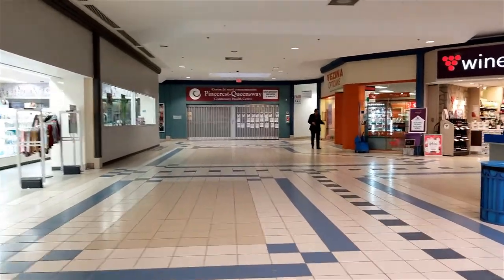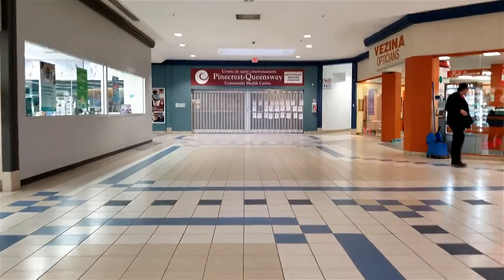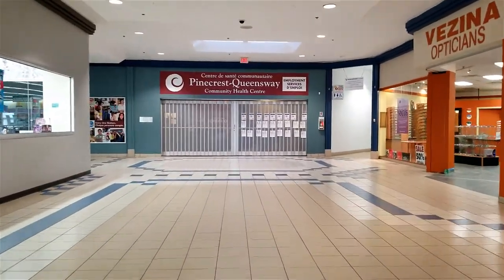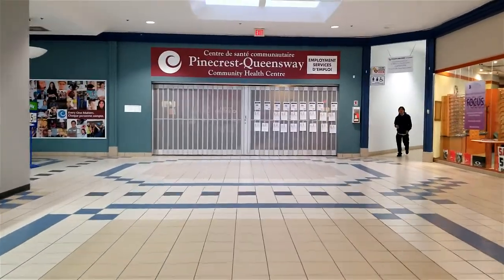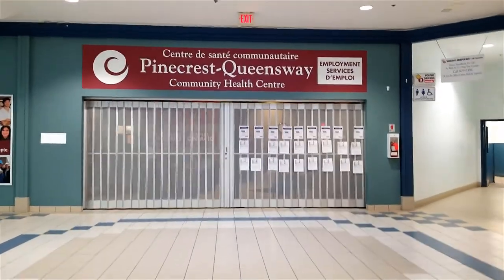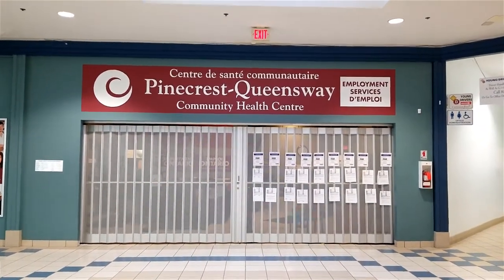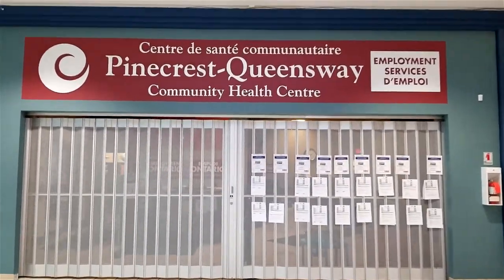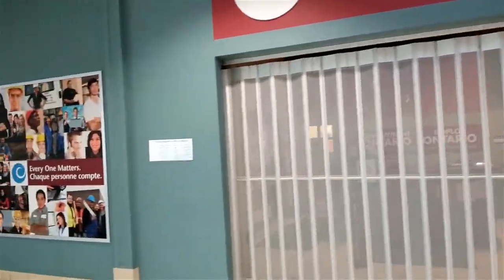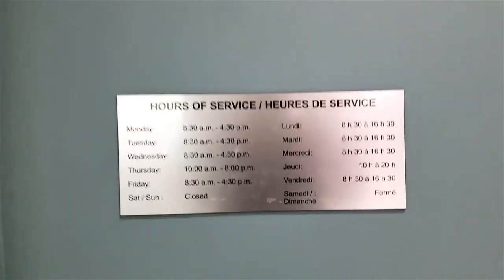Good evening everyone, welcome to our channel. Today we are going to discuss how to find a part-time or full-time job in Canada. Usually when people come on a work permit or a study permit, they have to do some sort of jobs — part-time jobs during their study, or a full-time job when they come on a work permit during the initial period of time, and at times it's very frustrating.